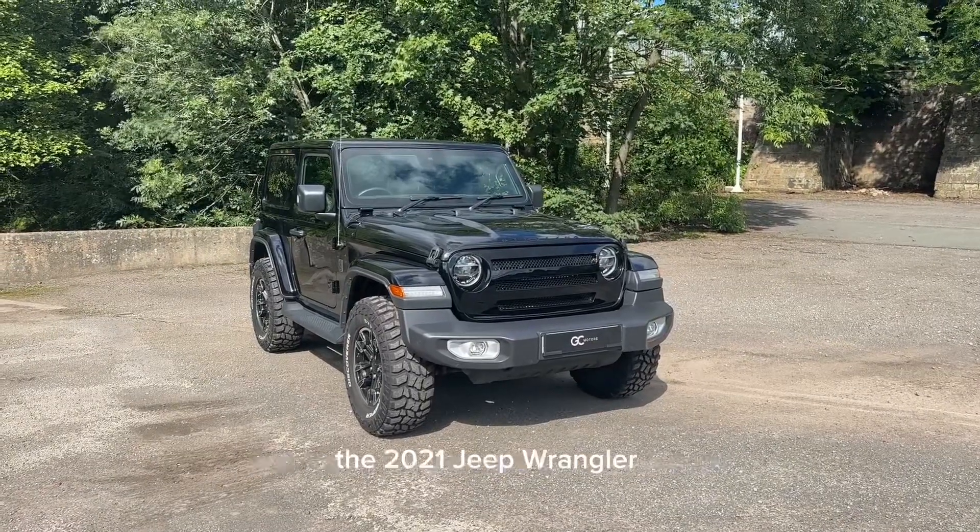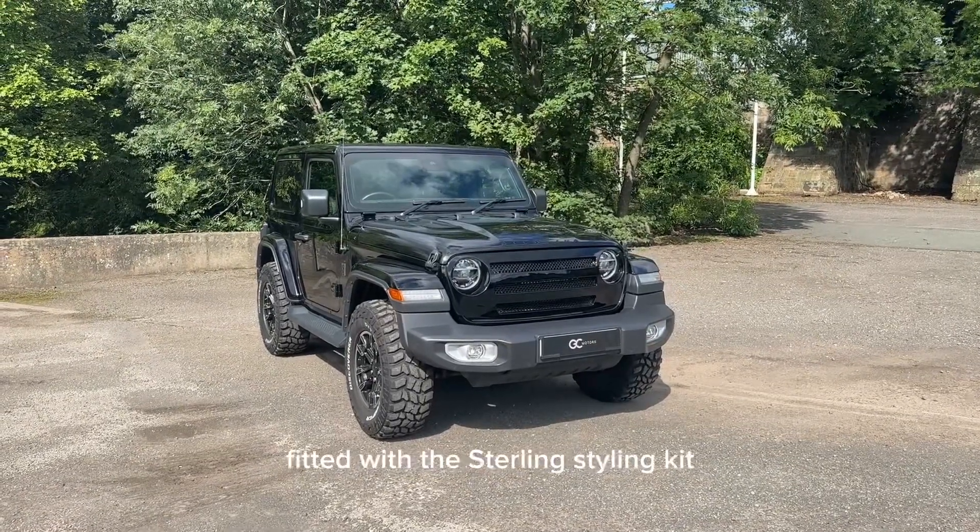Hi, it's Jack from GC Motors and today I'm going to show you around our 2021 Jeep Wrangler 3 with the Sterling styling kit.